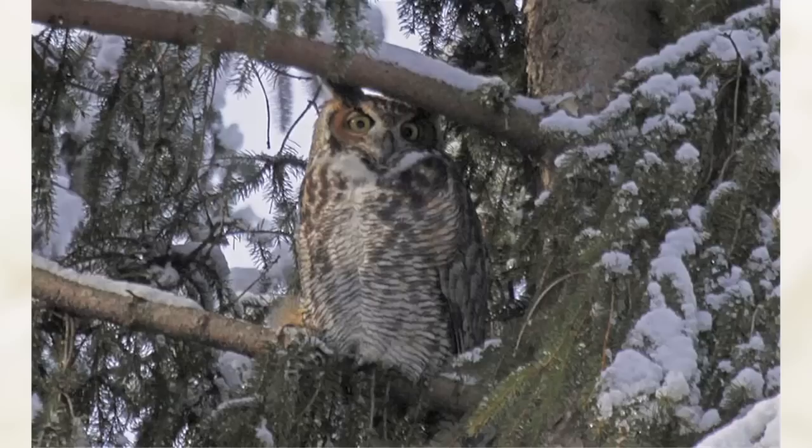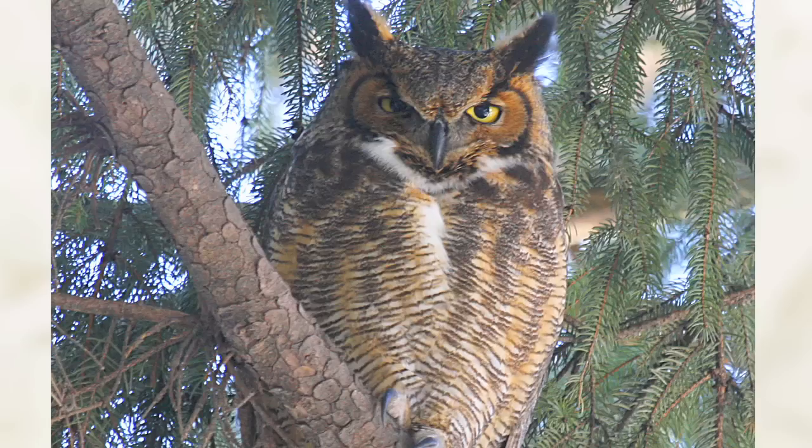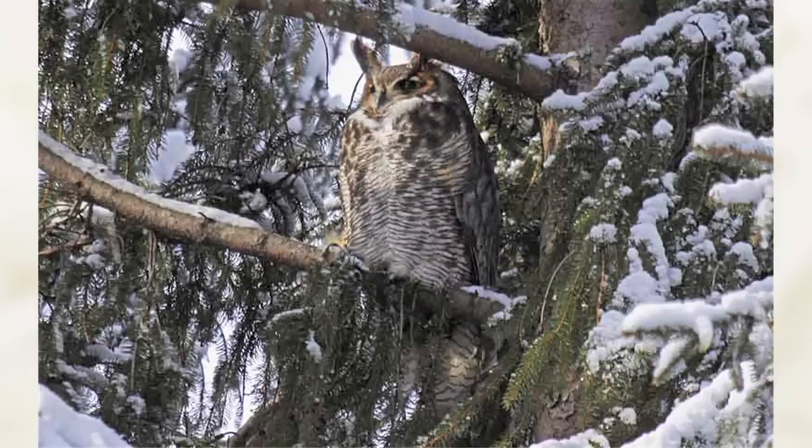Of all the birds that have been seen at Mount Auburn, the great horned owl has by far attracted the most attention, not only by the birding community, but by general visitors as well. The great horned owl rests during the day in places such as the spruce trees in Consecration Dell.